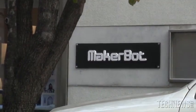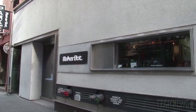On November 20th, MakerBot Industries held the grand opening of their first store in the trendy NoHo neighborhood of Manhattan.